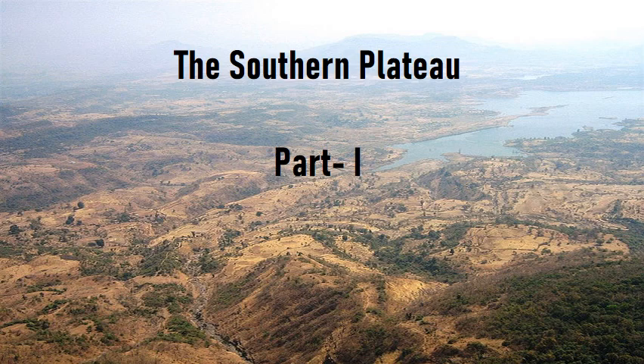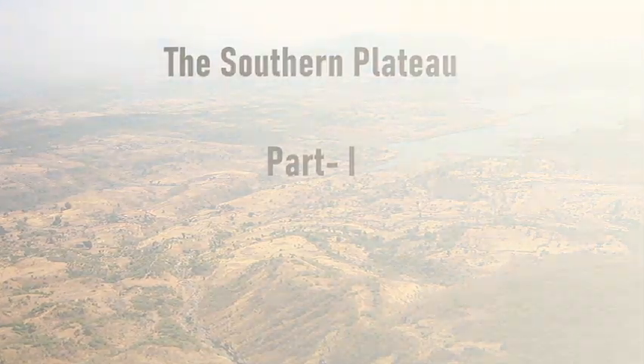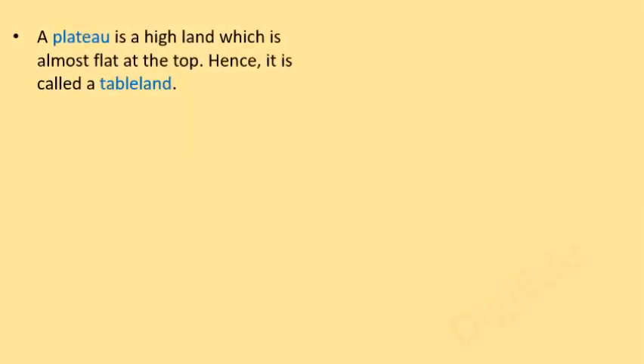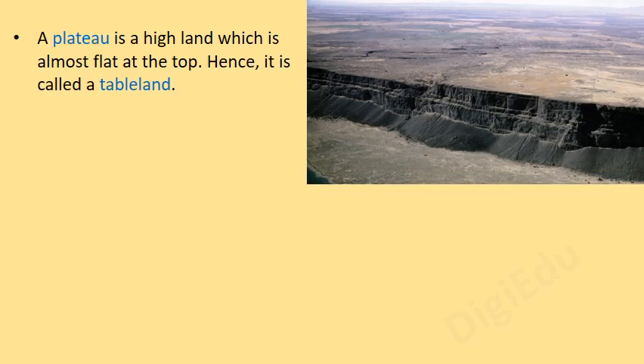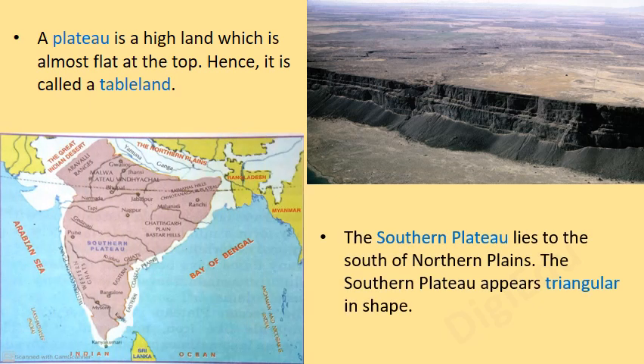The Southern Plateau. A plateau is a high land which is almost flat at the top, hence it is called a table land. The Southern Plateau lies to the south of Northern Plains and appears triangular in shape.